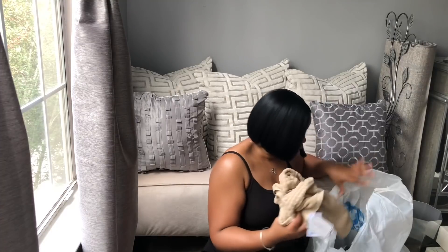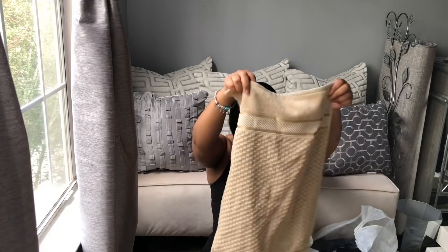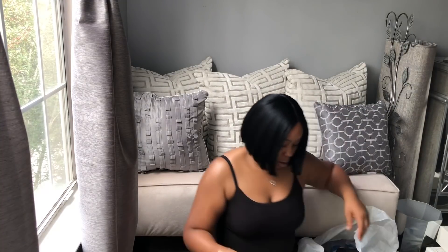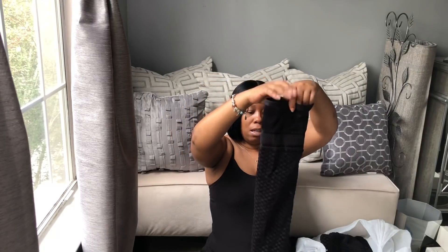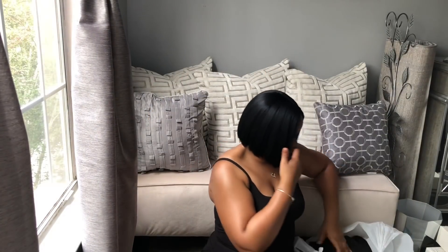Here is the hand towel — I was only able to get one. This goes with the beige. I was only able to get one of the black, that's all they had — $3.99. And then I got the two bath towels.